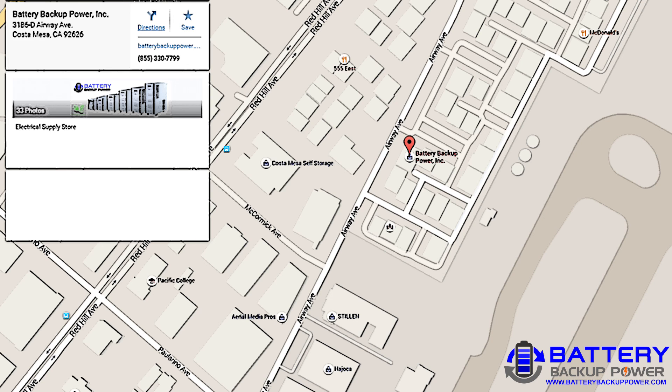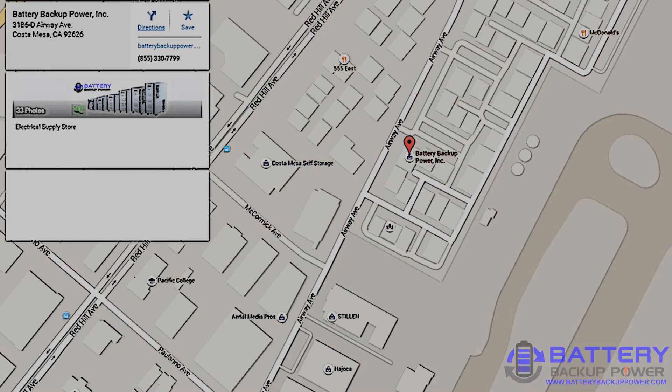The Battery Backup Power, Incorporated online store is available at BackUpBatteryPower.com.